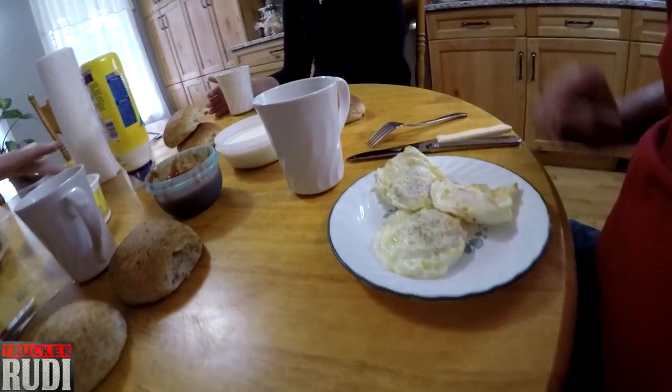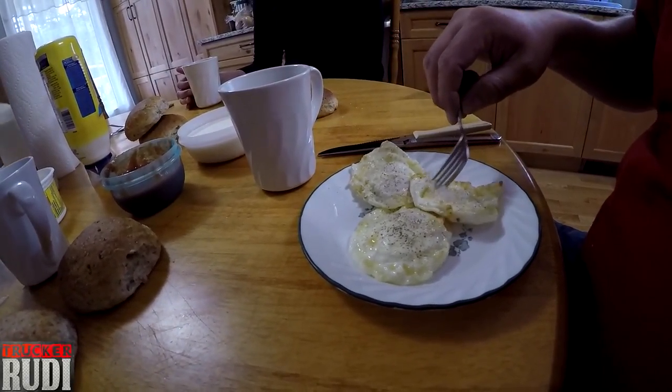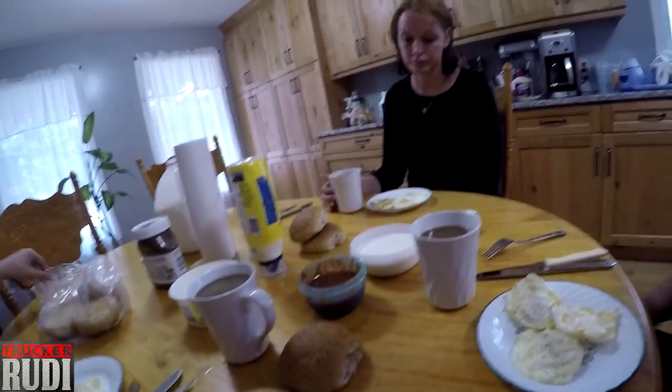Good morning guys! We're just getting ready to have some breakfast. Wife made us some fried eggs, having some good coffee — that's how a good breakfast is done.